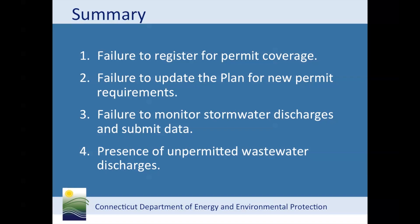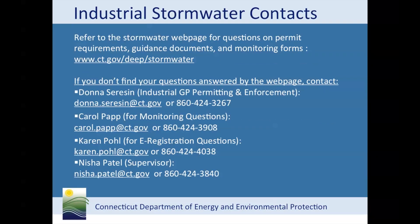In summary, I'd like to review the biggest compliance problems at industrial facilities. Number one, failure to register. Number two, failure to update the Pollution Prevention Plan and its requirements. Number three, failure to complete the monitoring requirement and submit the data to the department. And finally, unpermitted wastewater discharges. Please utilize the information on the department's stormwater page — here's the link. You will find pollution prevention guidance, the impaired waters monitoring table, blank stormwater reporting forms, and copies of permits.